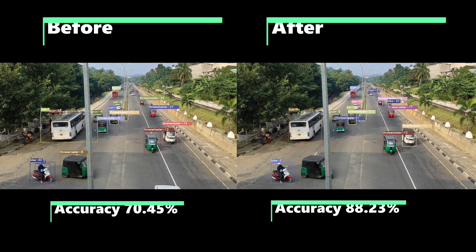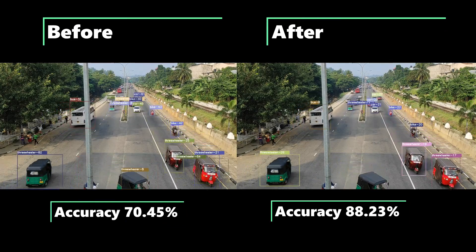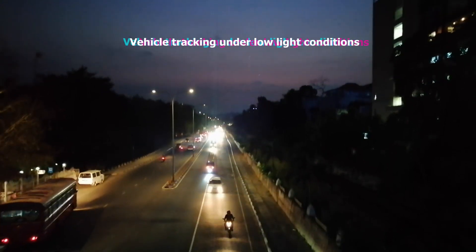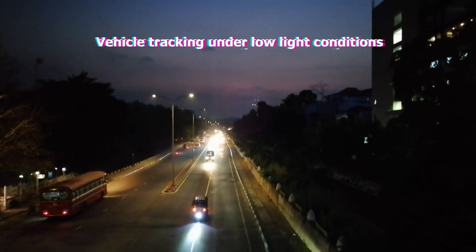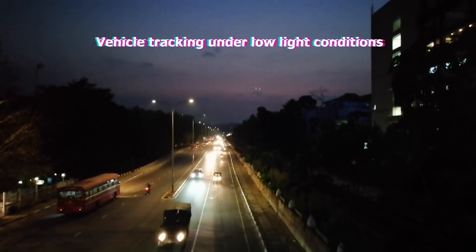As a result of the three improvements, we were able to develop an efficient vehicle tracker with a high level of accuracy. Even though this algorithm is highly accurate under daylight conditions, its performance under low-light conditions is considerably poor.